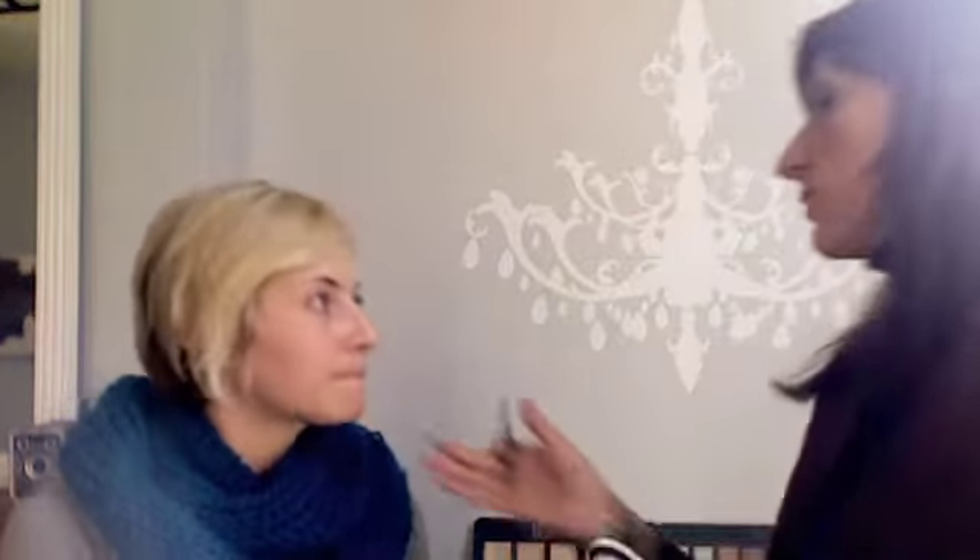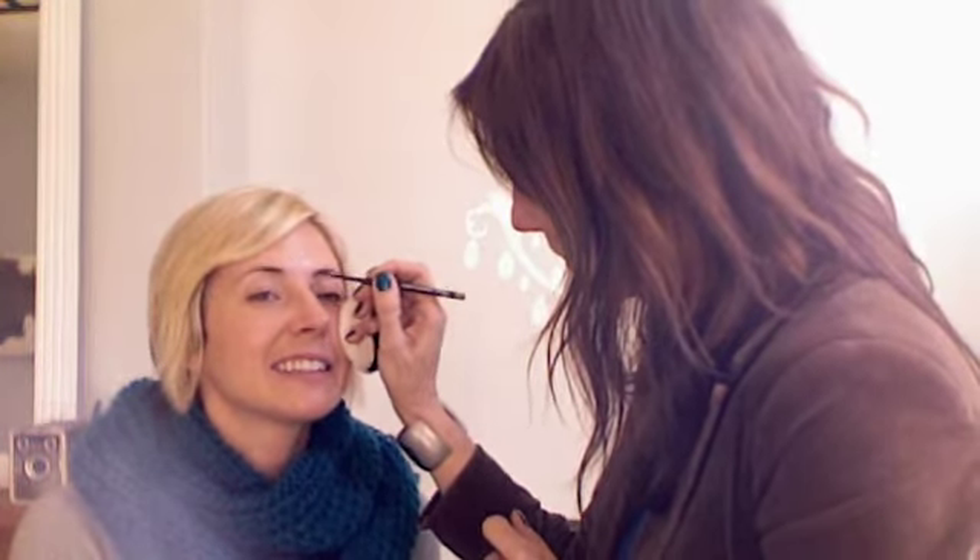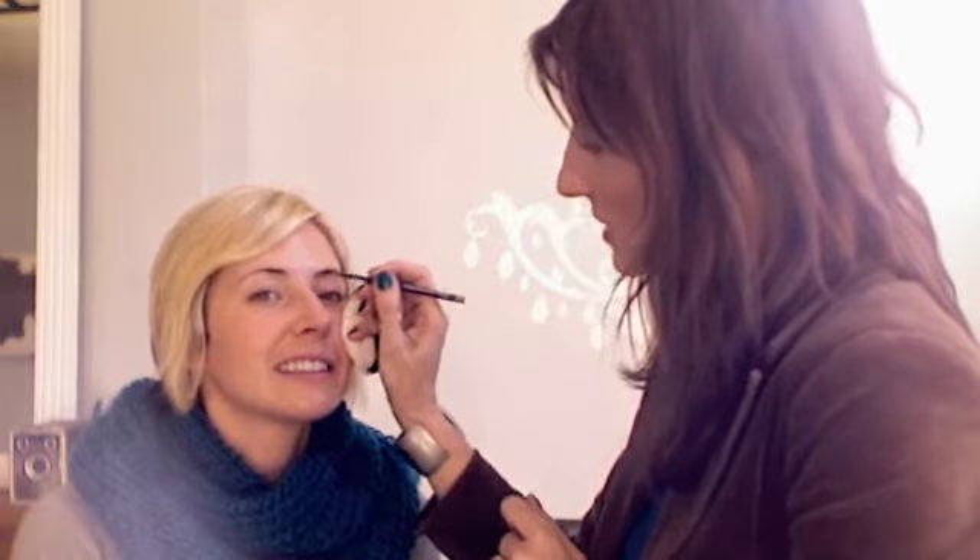Just about everybody is always looking for something to do with their eyes. Almost everyone tells me they don't wear eye makeup because they don't know what to do, so they figure it's safer to do nothing. So I want to show a quick everyday eye look. I'll start by filling in your brows — do you fill in your brows? Nope, never.